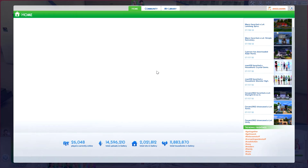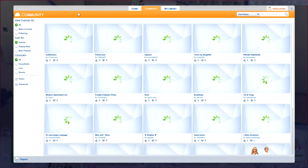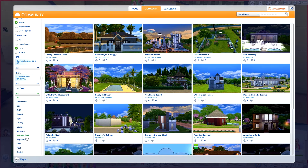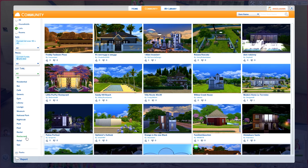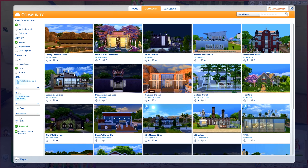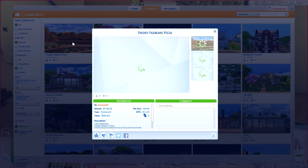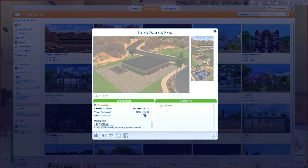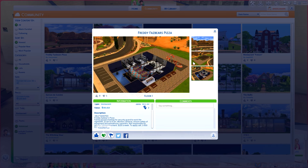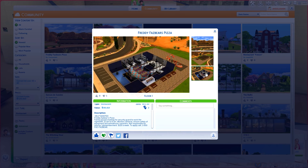Let's have a look in the gallery and see if we can find something. Community — go for lots, restaurant, include custom content just in case. I wish I could pick what type of restaurant I want. Oh my goodness, someone made Freddy Fazbear's! You win at life, my friend. That is amazing. I am so favoriting that. I love it.